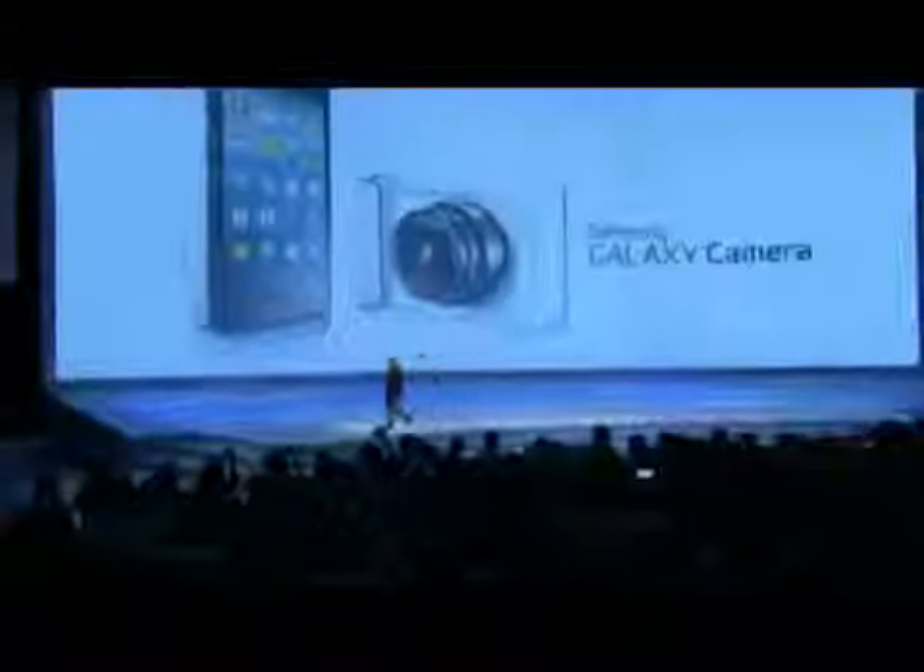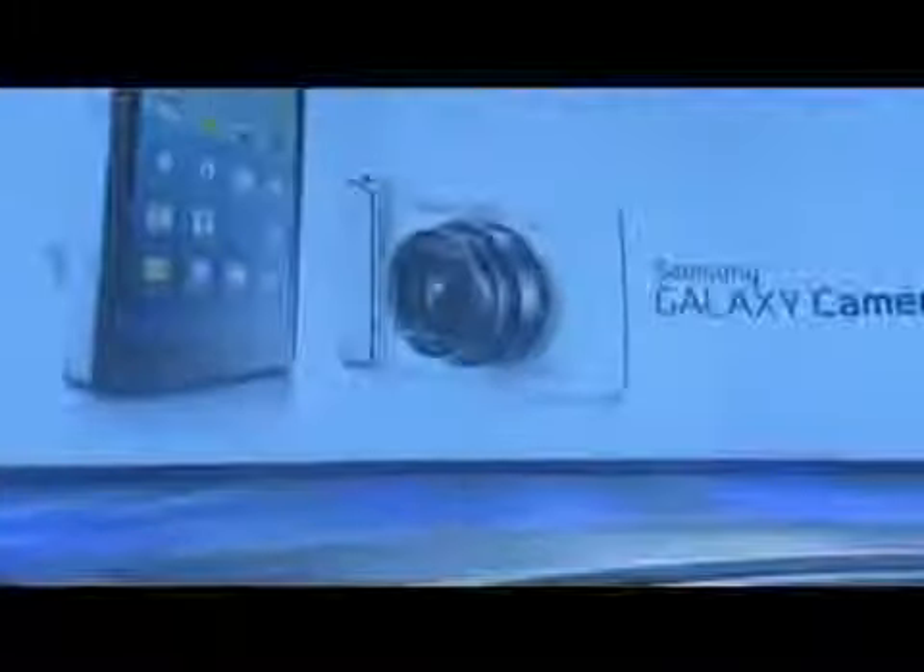Please sit back and enjoy the presentation. Thank you very much. And now, please welcome to the stage Mr. Steven Taylor, Vice President of Samsung Brand Europe.